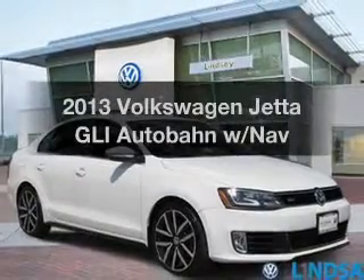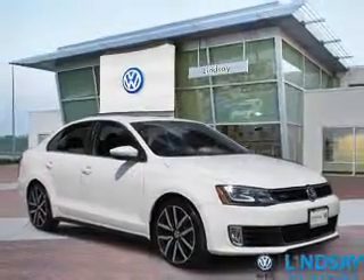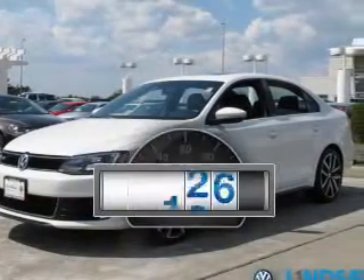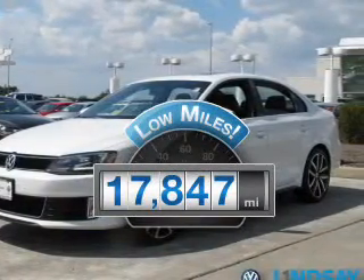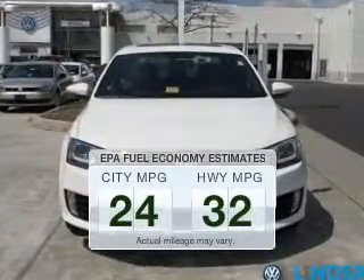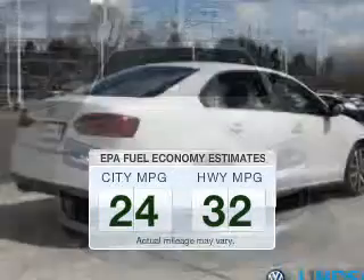Imagine yourself in this 2013 Volkswagen Jetta. Travel the roads in style and comfort in this great vehicle. Low mileage is an important factor in your purchase, and this vehicle delivers a low odometer reading. In the city or on the highway, you'll spend less time at the pump with this fuel-efficient vehicle.